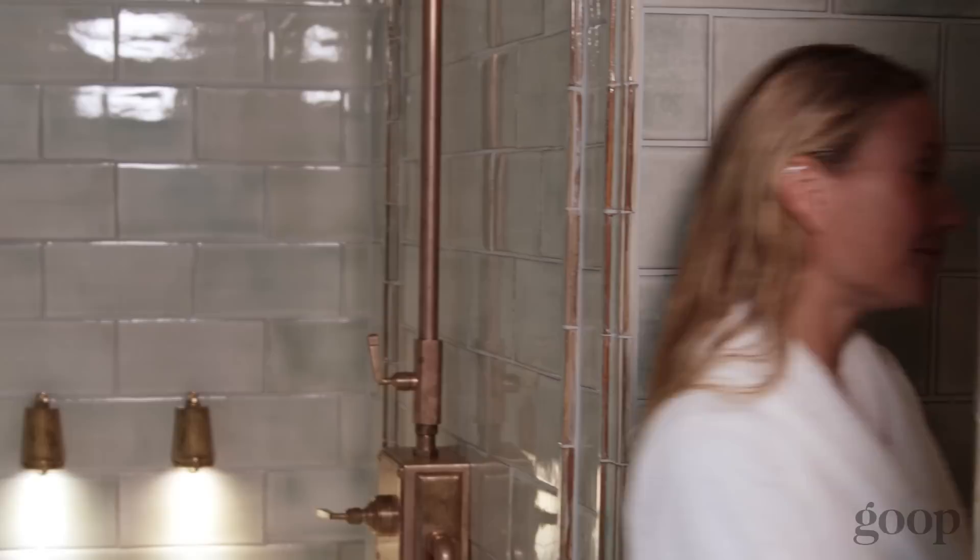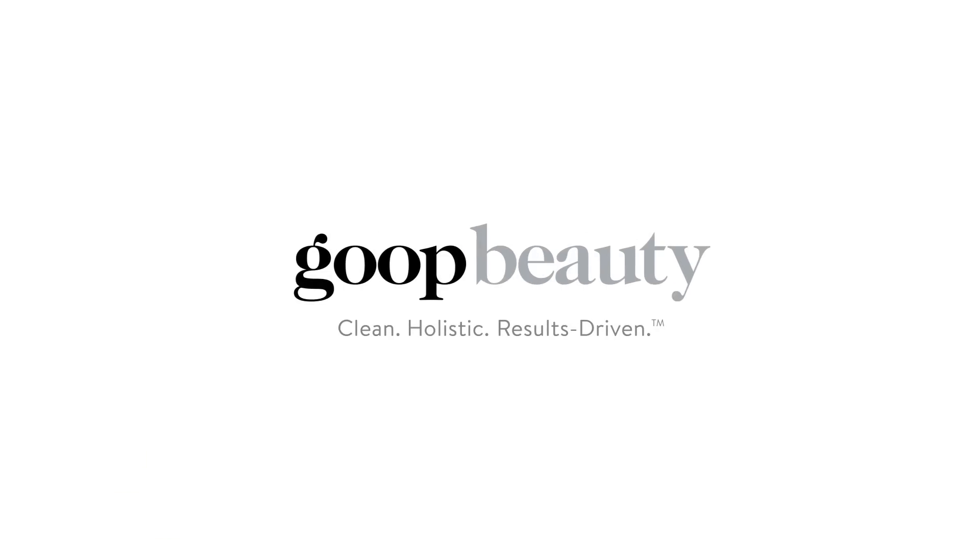Thank you so much for hanging out in the spa with me. You can find all of our amazing, beautifully made, super clean products on Goop.com. Thank you so much for joining us.